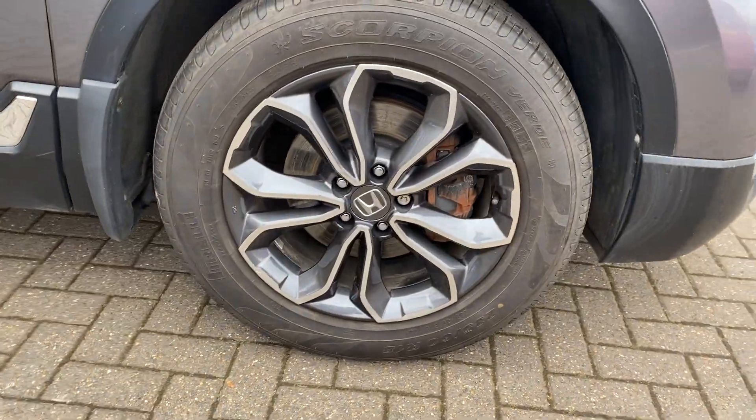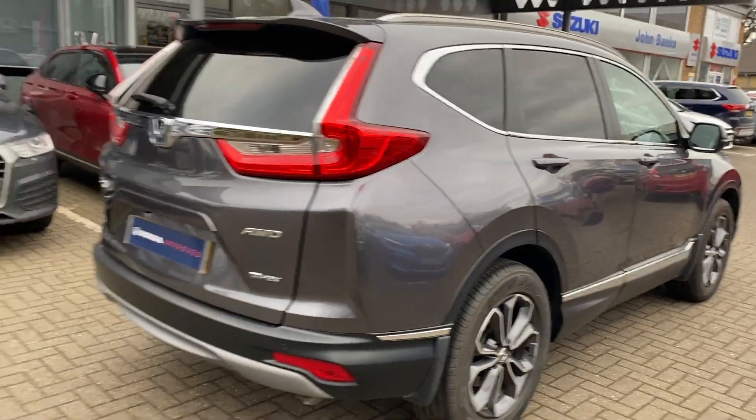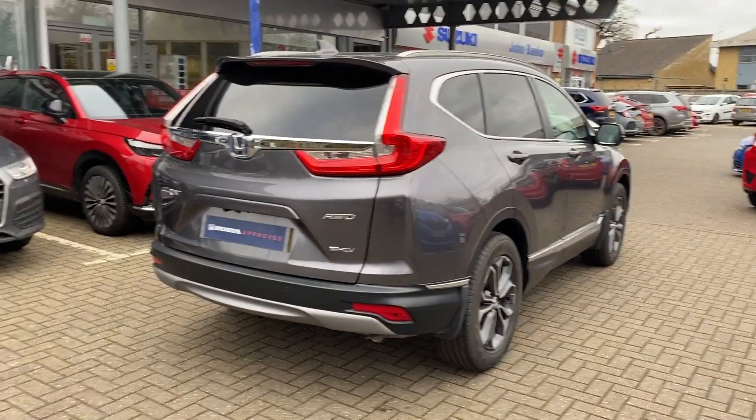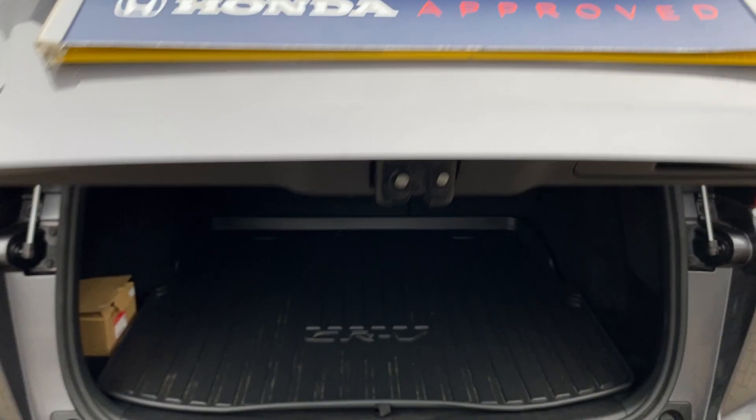It has 18-inch diamond cut alloys with a rear view camera. This is the all-wheel drive version, and it has a large, spacious boot.